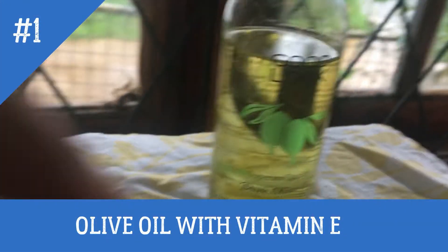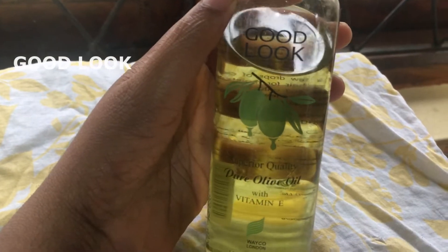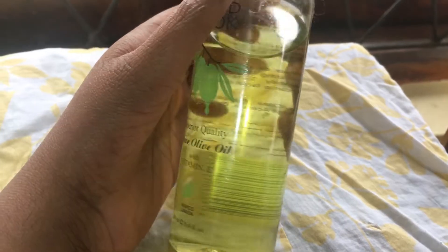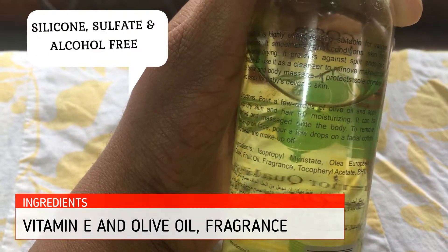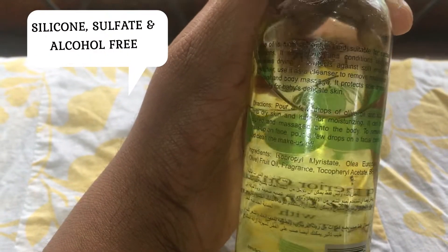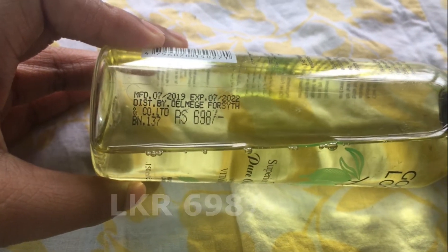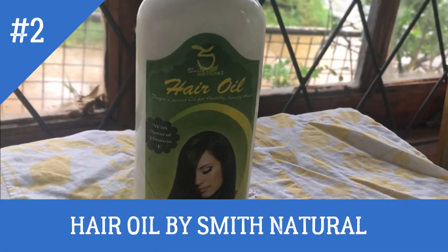The first product is olive oil with Vitamin E — one of my favorites. The product name is Good Look, and the main ingredients are Vitamin E, olive oil, and fragrance. It is silicone, sulfate, and alcohol free. The price is Sri Lankan rupees 698 only.